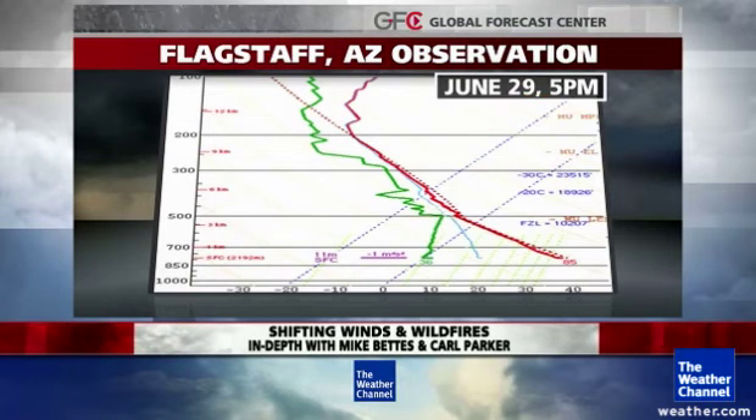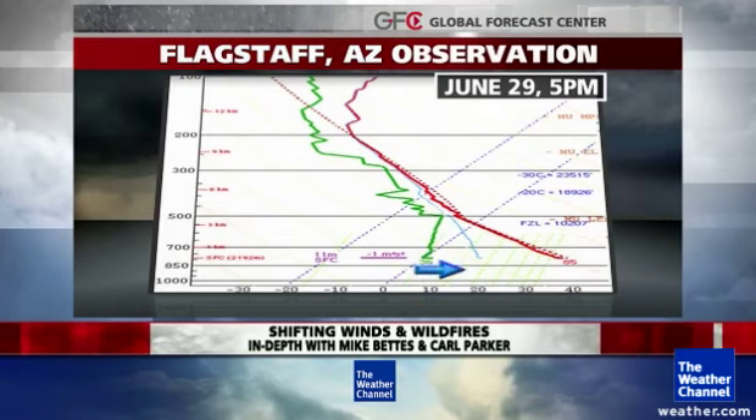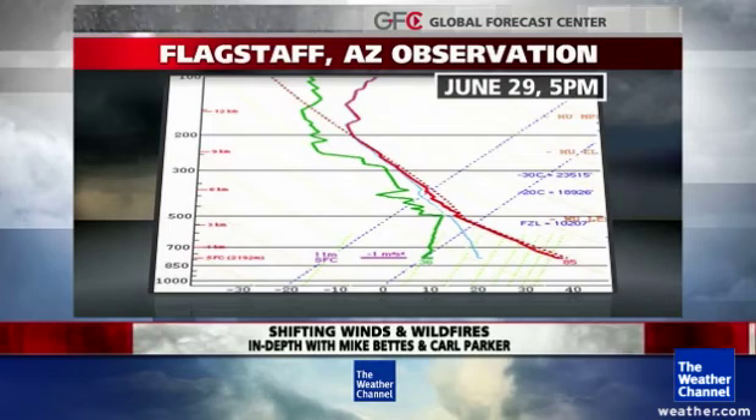Farther along, closer to the ground, you can see how the lines really spread apart. That tells us it was actually very dry closer to the surface. That is called an inverted V sounding, and it's an indication of the potential for strong downburst winds. And in reality, that is exactly what happened.